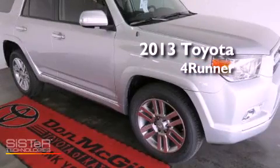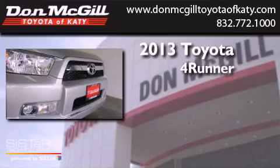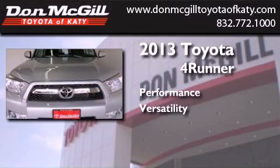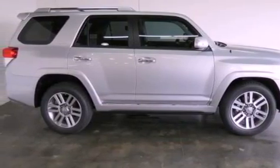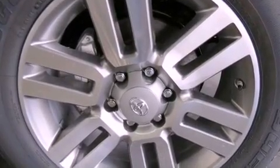This is a brand new 2013 Toyota 4Runner. Features include a navigation system, commercial-free satellite radio, cruise control, leather seats, and an engine immobilizer theft deterrent system.